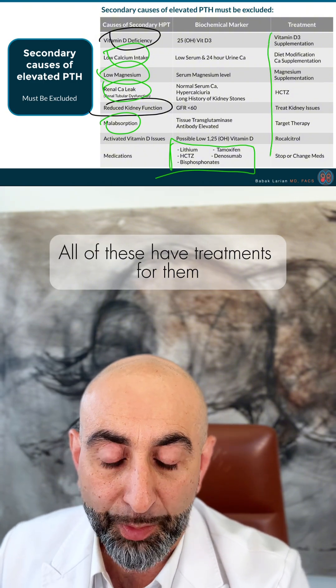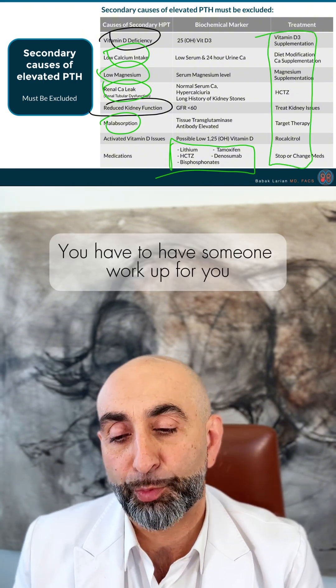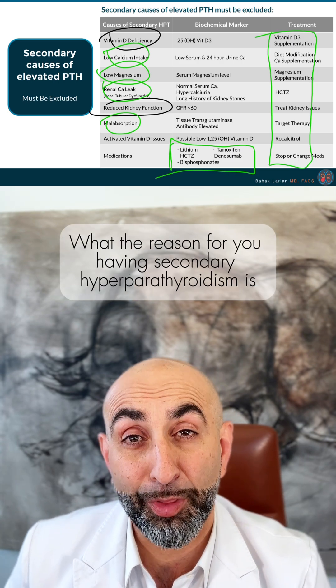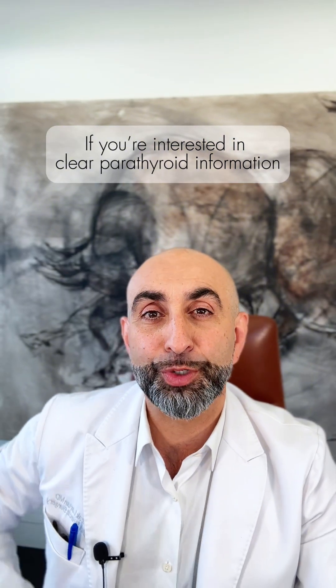All of these have treatments, so you need someone to work out the reason for your secondary hyperparathyroidism and help you get to the right treatment. If you're interested in clear parathyroid information, visit us at parathyroid.net.